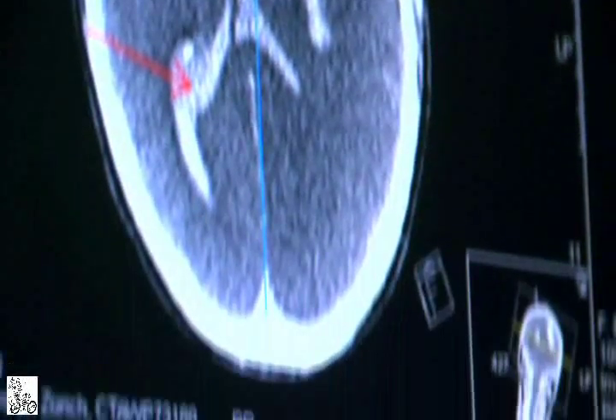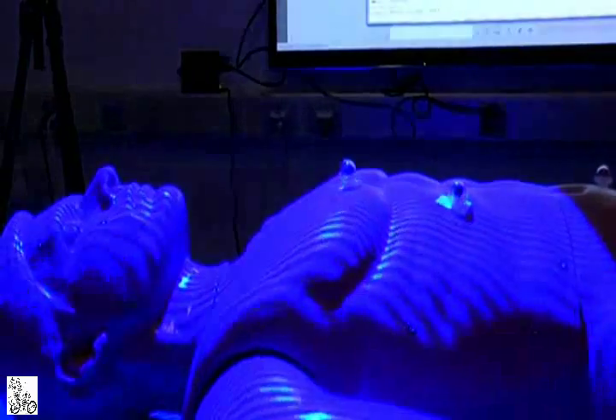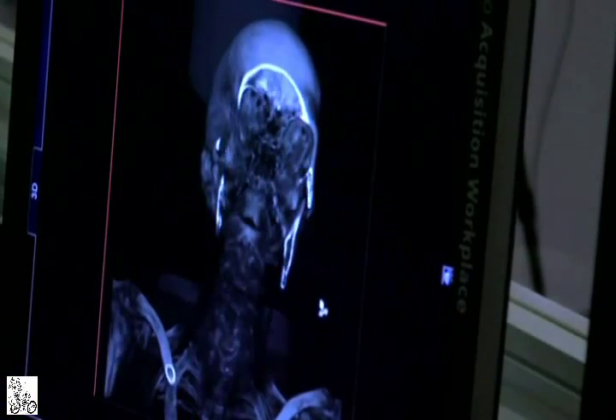Virtopsy uses an array of technologies: magnetic resonance imaging for soft tissues, CT or computer tomography which slices the body into sections, and 3D scanning which renders surface detail. The result is a complete 3D digital model of the body in question, inside and out.